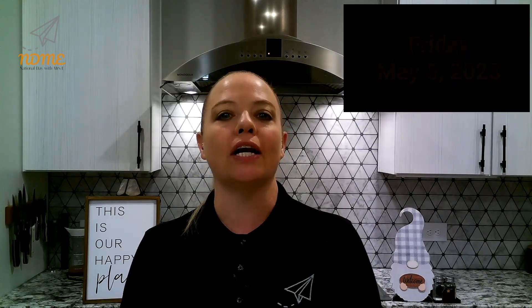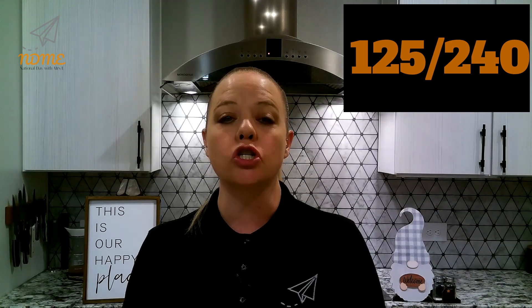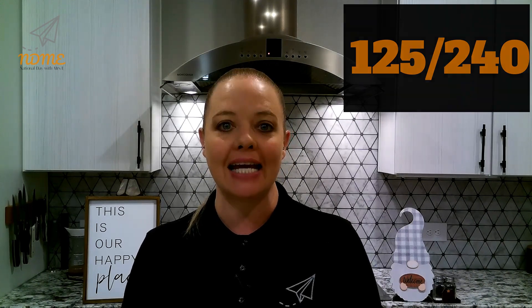Good morning, National Dayers! It's Mrs. Erickson. Today is Friday, May 5th. It is the 125th day of the year. There are 240 days left.